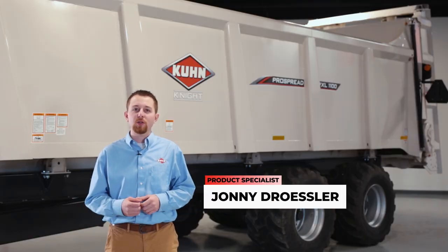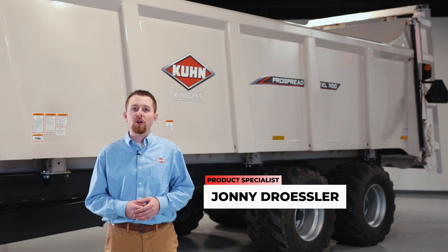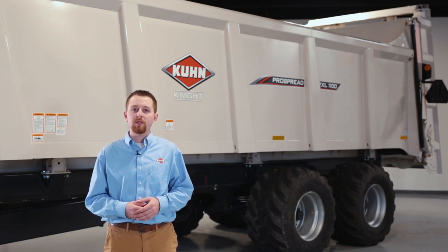Hi, I'm Johnny Dressler from Kuhn North America. Today I'm going to be talking about some of the features and benefits of our newest series of commercial box spreaders, the PXL 100 series.